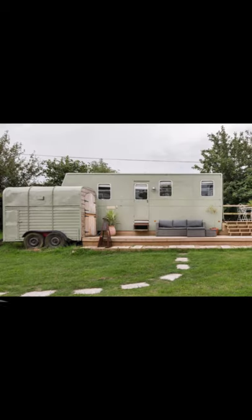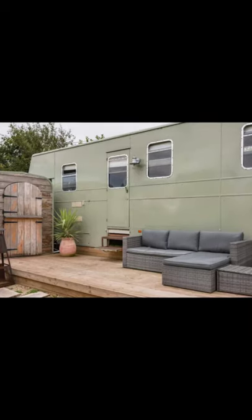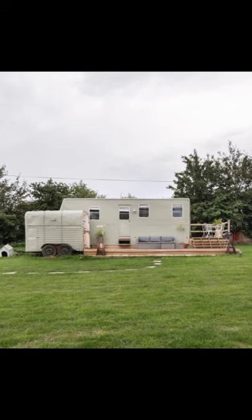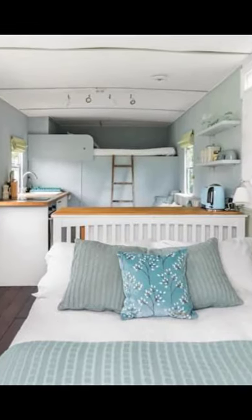Hey there and welcome back to Hygge House. Today we're going to gaze out at countryside views from a vintage horse box in Somerset. This is sure to be one of the most unique holiday accommodations you've ever seen.